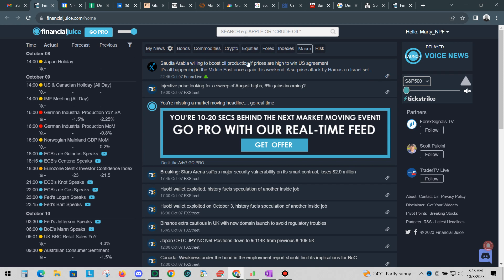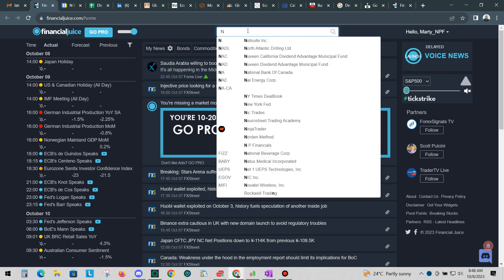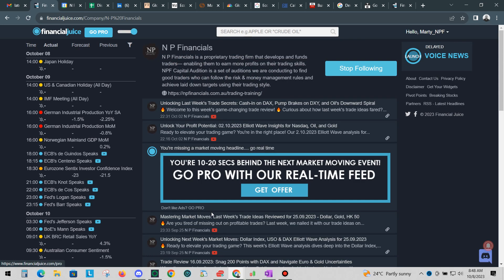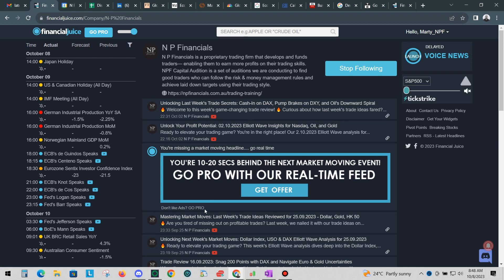And on the Financial Juice site, you can also find out what we're talking about at NP Financials. If you just type N in the search bar here, you'll find our logo, NP Financials. This will let you know and keep up to date with what we're doing here.